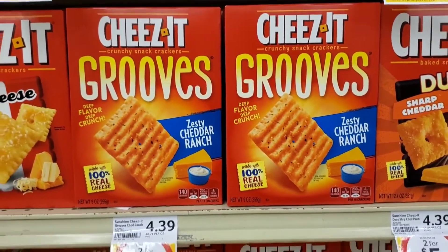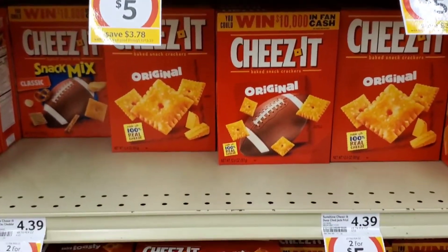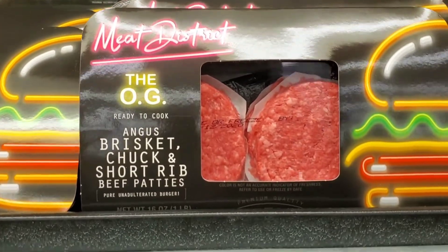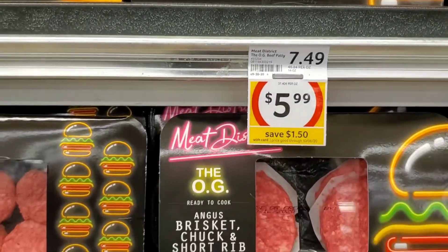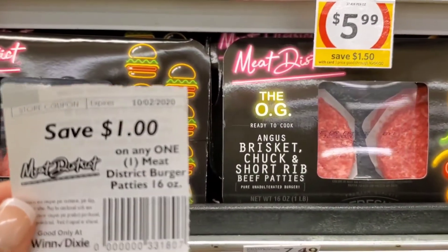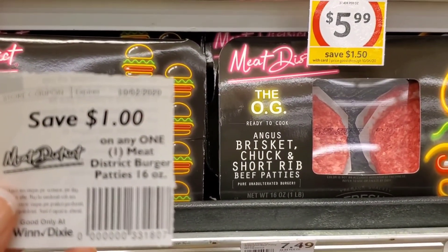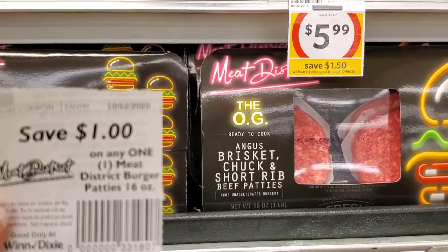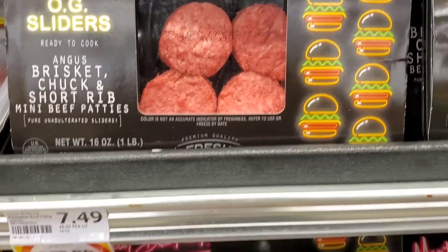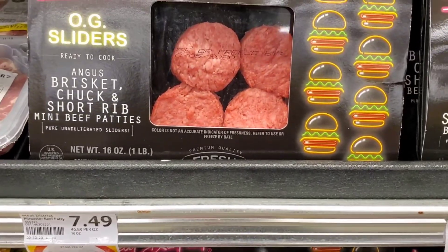Cheeses are on sale for $2.00 for $5.00 — I'm going to pick up two. These Meat District Burgers are on sale for $5.99, and there was a coupon from the Redbox machine for $1.00 off. It has to be the one pound package, but these all look like one pound. Look at these little cute ones — they're on sale too for $5.99.